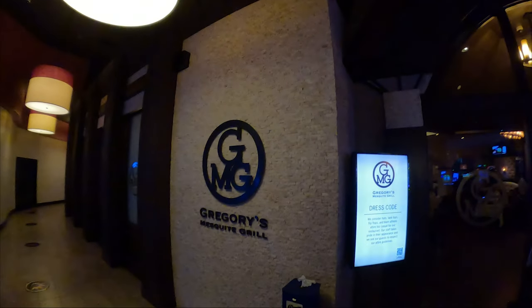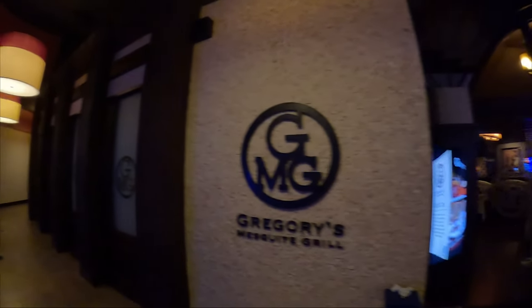Gregory's Mesquite Grill features a menu that includes classic steak and steakhouse favorites and Italian specialties. The dishes are known for their quality and are often cooked on a mesquite wood grill.